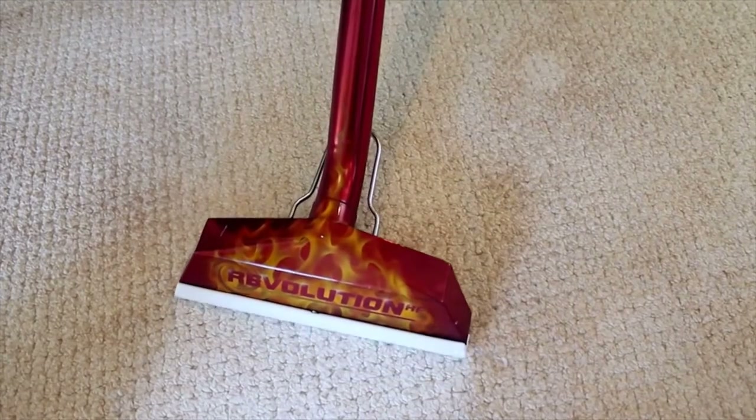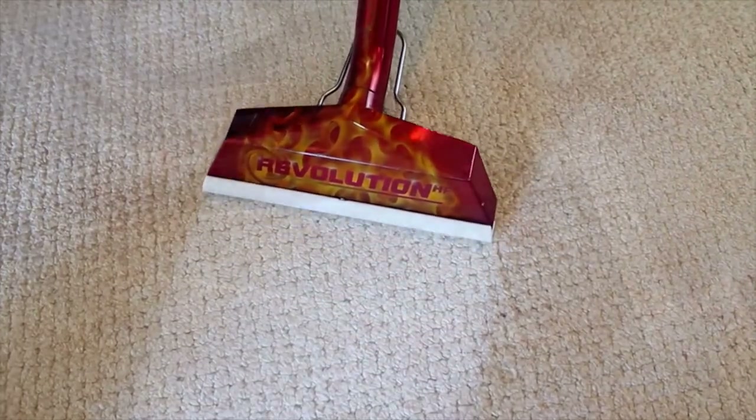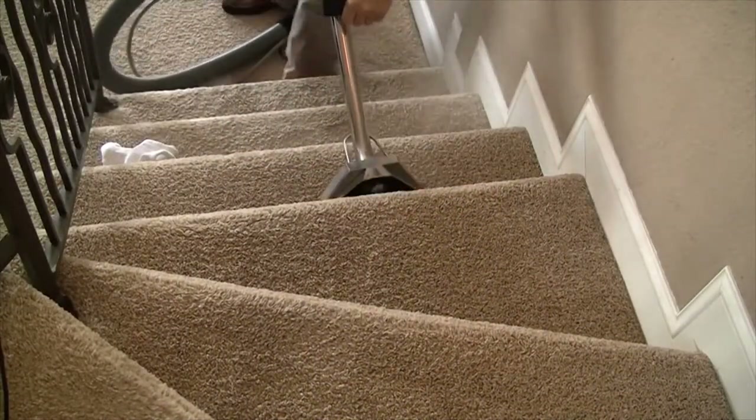Next, it's time to move on to cleaning. Our industry-leading truck-mounted systems provide high heat and quality rinsing that simply can't be beat by portable or rental machines. Utilizing our one wet, two dry method, this helps ensure a quality cleaning and also a quick dry.